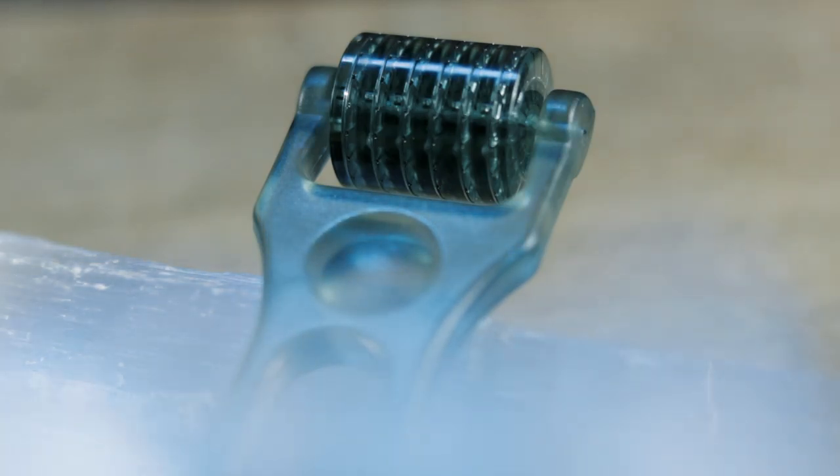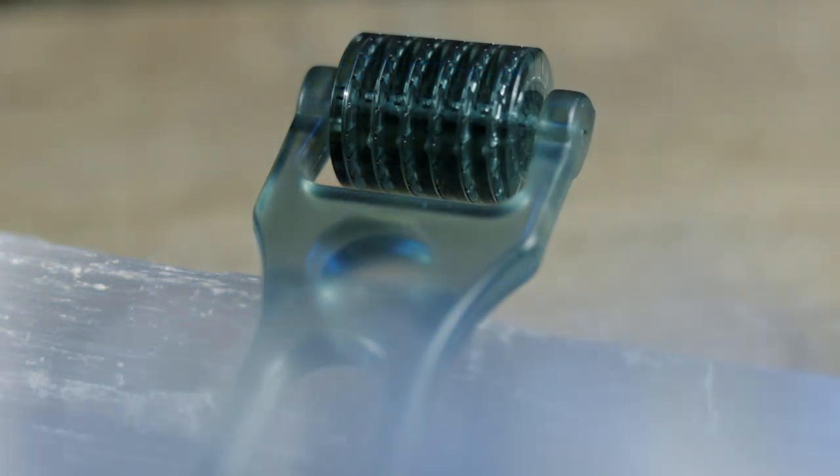Hey everyone, Rachel Varga here. I'm a board-certified aesthetic nurse specialist and in this video I'm going to be giving you guys an overview of how to use your dermal roller at home. Today we have joining us my lovely husband Gabriel. Gabriel, you've been using your roller for a number of years now — tell us what you've noticed with the changes in your skin over time.